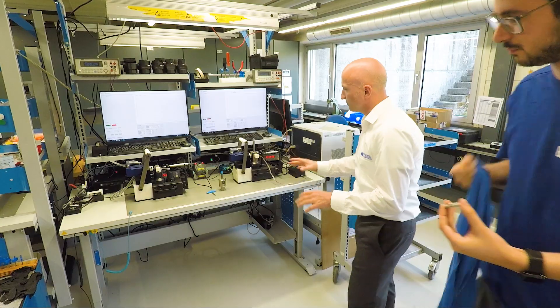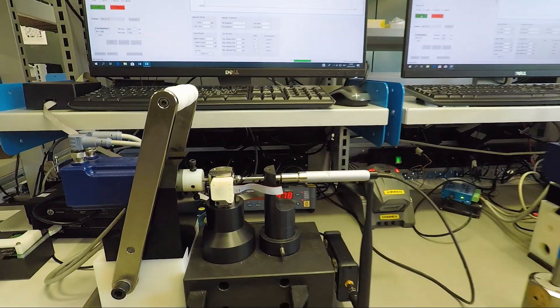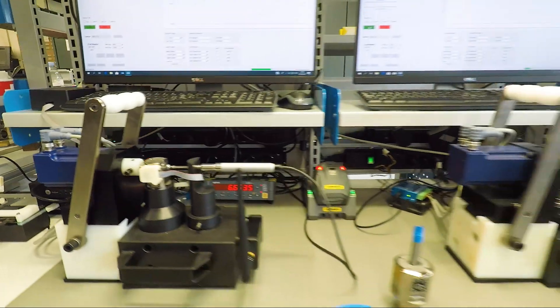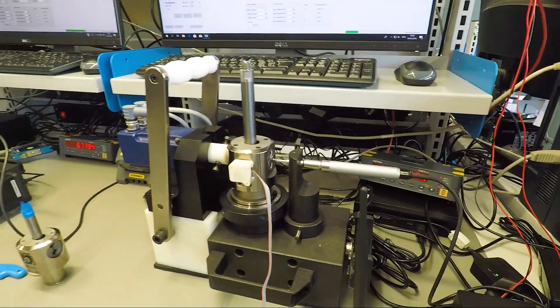We're now downstairs in their electrostatically controlled assembly department. They were showing us test jigs that were spec'd out by the engineering team but built by the internship department. These are QC devices used in the process of setting up and calibrating the digital boring heads. Really cool.